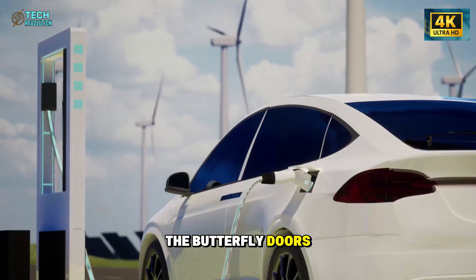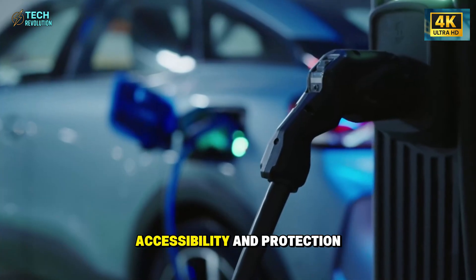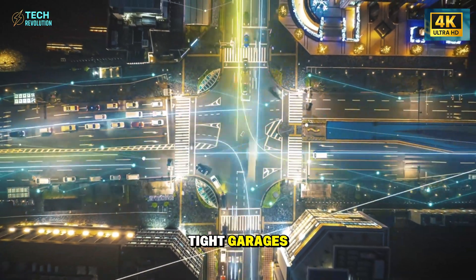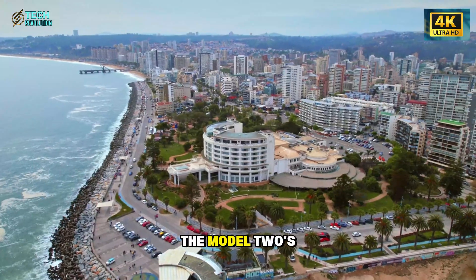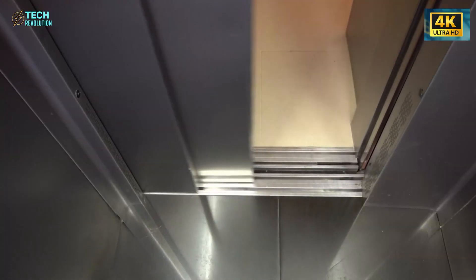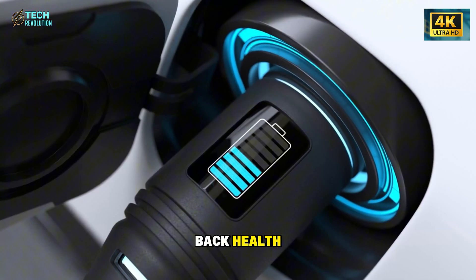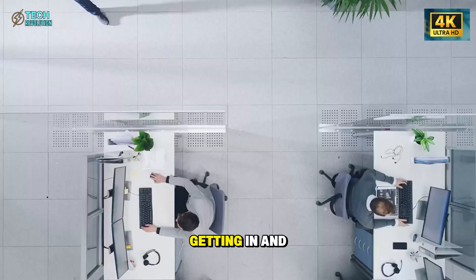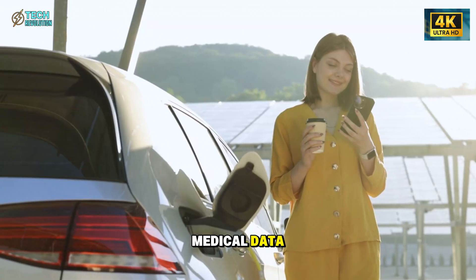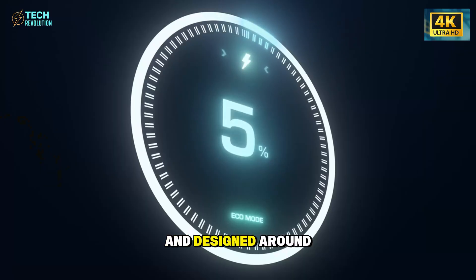At first, the butterfly doors were dismissed as a gimmick. But this time, Tesla has a clear logic behind them: accessibility and protection. Traditional car doors open outward, stealing space from tight garages and narrow parking bays. The Model 2's butterfly doors rise vertically within the car's footprint, solving that problem entirely. But here's the deeper story few noticed — the design directly supports joint and back health.